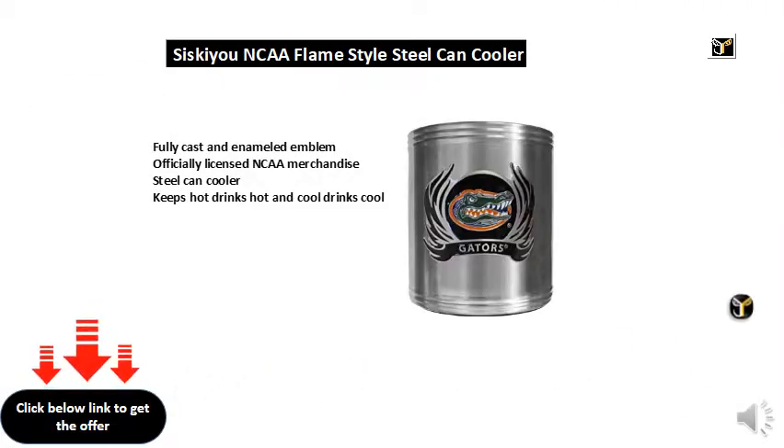Fully cast and enameled emblem. Officially licensed NCAA merchandise. Steelkin cooler — keeps hot drinks hot and cool drinks cool.